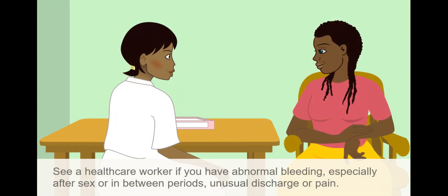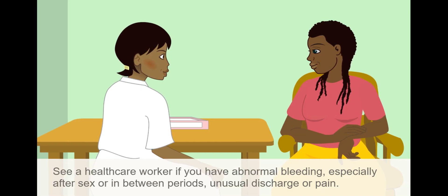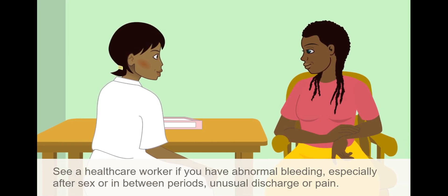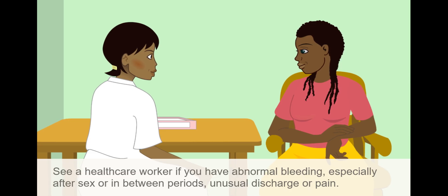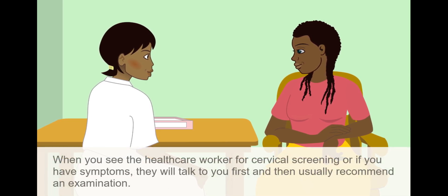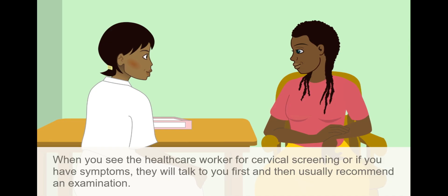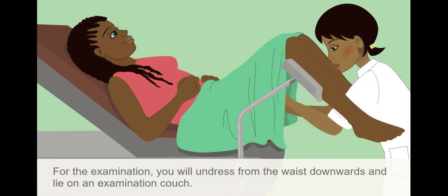See a healthcare worker if you have abnormal bleeding, especially after sex or in between periods, unusual discharge, or pain. When you see the healthcare worker for cervical screening, or if you have symptoms, they will talk to you first and then usually recommend an examination.